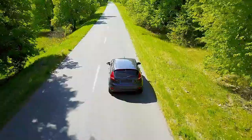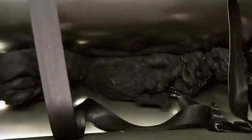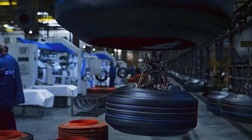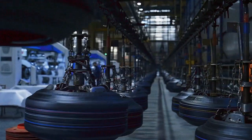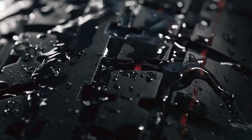Welcome back, road warriors and rubber enthusiasts. Lauz here, diving deep into the world of tire manufacturing. Today, we're peeling back the rubber to reveal the fascinating facts and processes behind your car tires. So, let's get rolling.